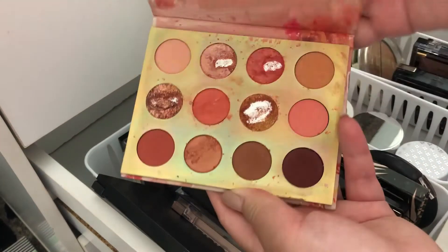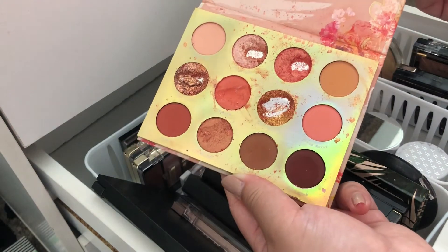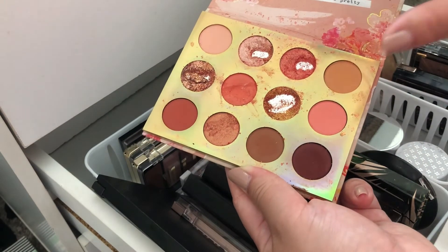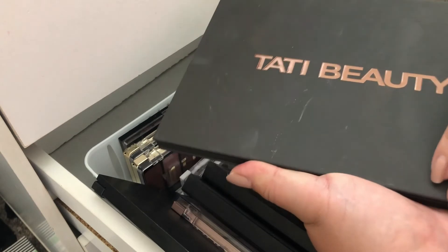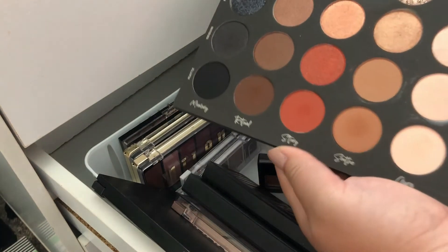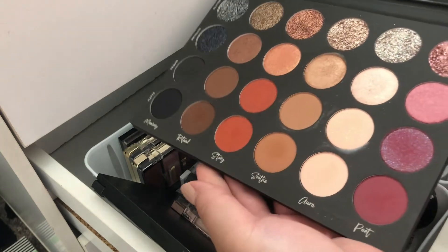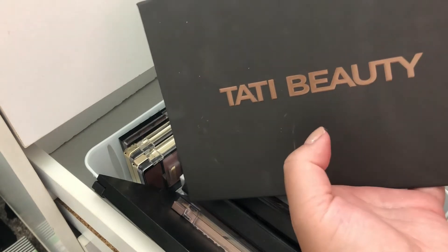I also took out my Sweet Talk palette — it kind of reminds me of fall, that's why. It's a little rough because my son got into it. And the last palette I took out is my Tati Beauty palette. It looks barely used because I honestly did not use it, so I am going to use it this month.